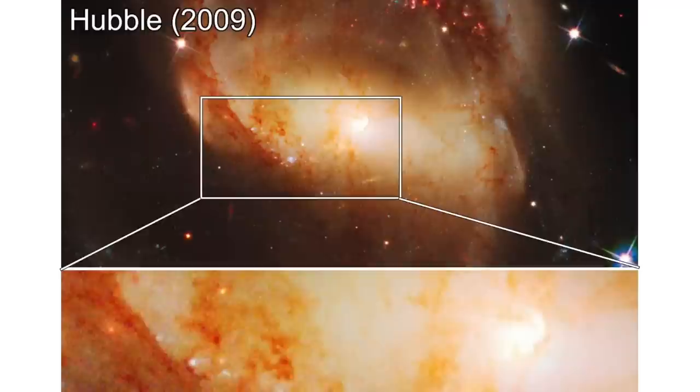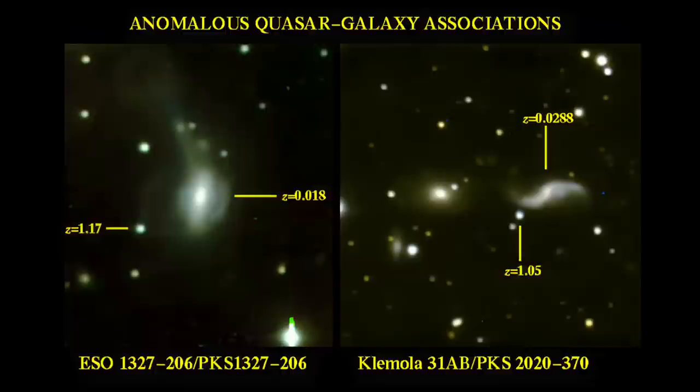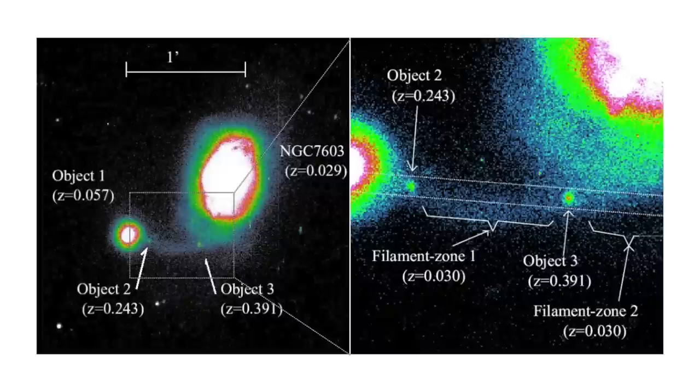It's a textbook case of paradigm paralysis. But as Chico Marx might have put it: who are you going to believe, them or your lying eyes? Of course, the quasar in NGC 7319 only adds to the numerous examples that Arp and others have produced, demonstrating unequivocally the existence of physical connections between objects with wildly different redshifts.